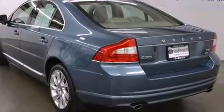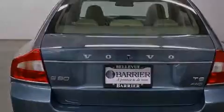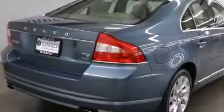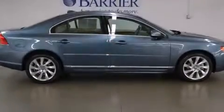Its top features include Bluetooth cell phone integration, a glass-powered moonroof, Cirrus satellite radio, collision warning with automatic braking, and traction control and stability control systems.